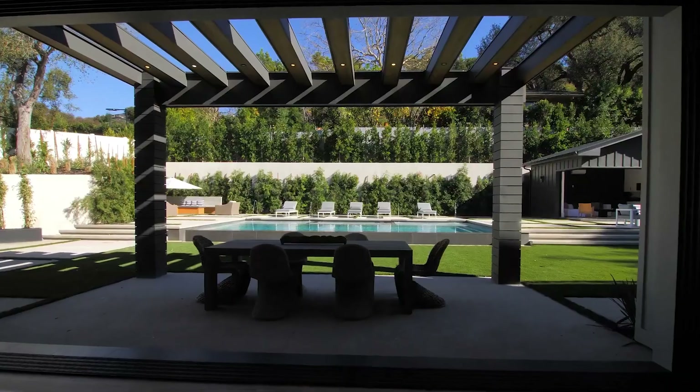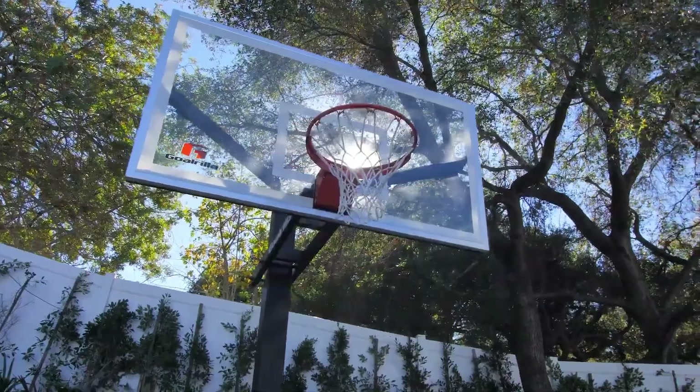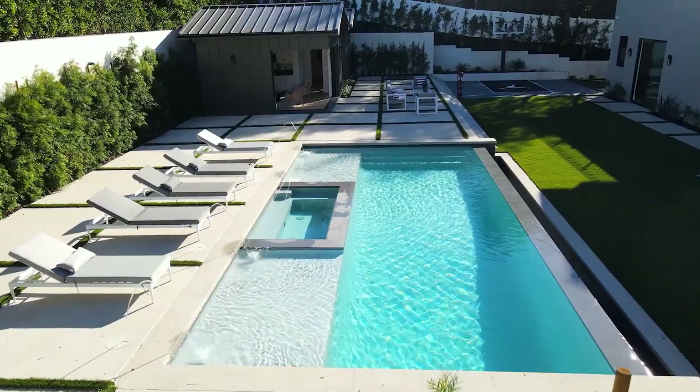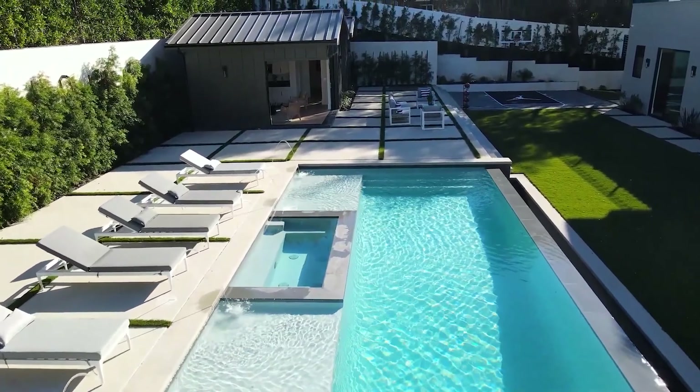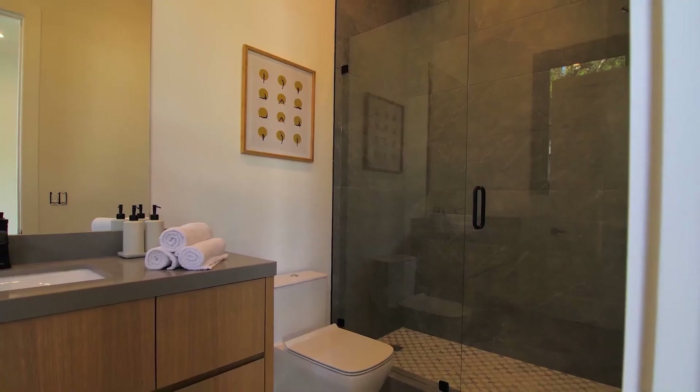This backyard is extremely private and includes a basketball court, a huge swimming pool, multiple sitting areas throughout, a little pool house, fireplaces, barbecue areas, and everything that you need. Absolutely incredible backyard in my opinion.